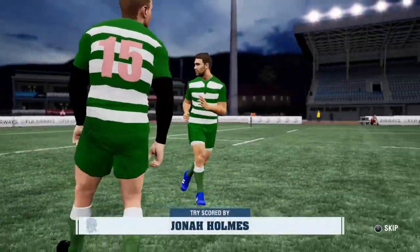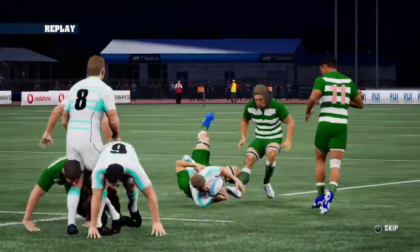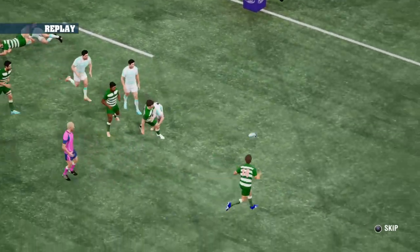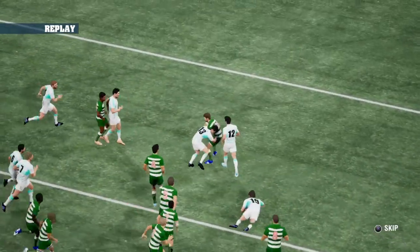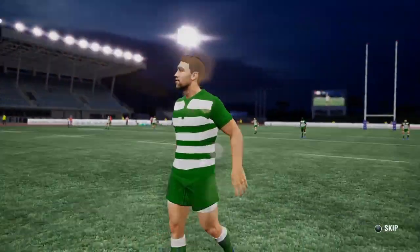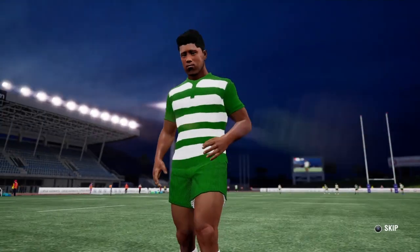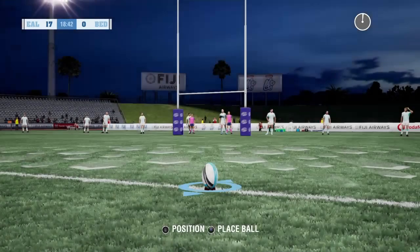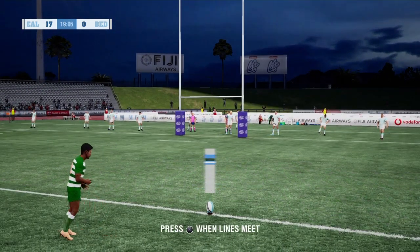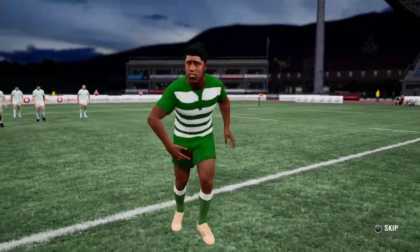One more try will get them a bonus point here. You can see it all comes from the pressure — that's how they found the gaps. Conversion to follow. The first five-eight lines this one up. The conversion is good — the goal kicking has been pretty good so far in this game.